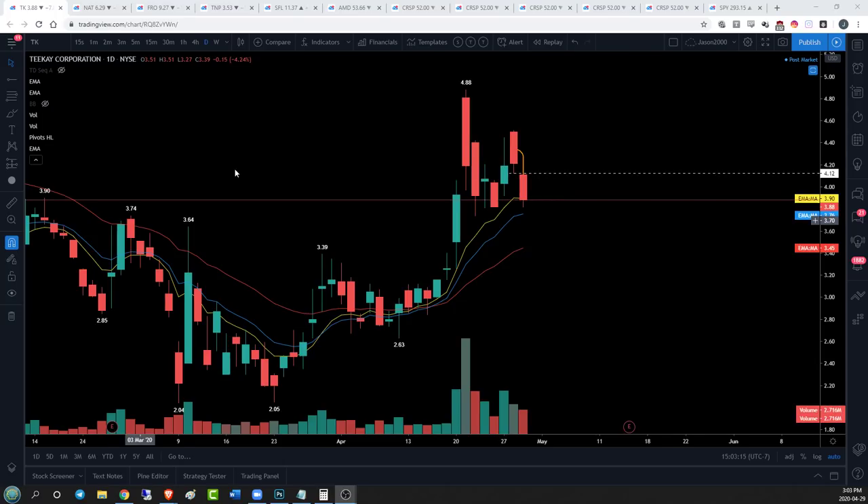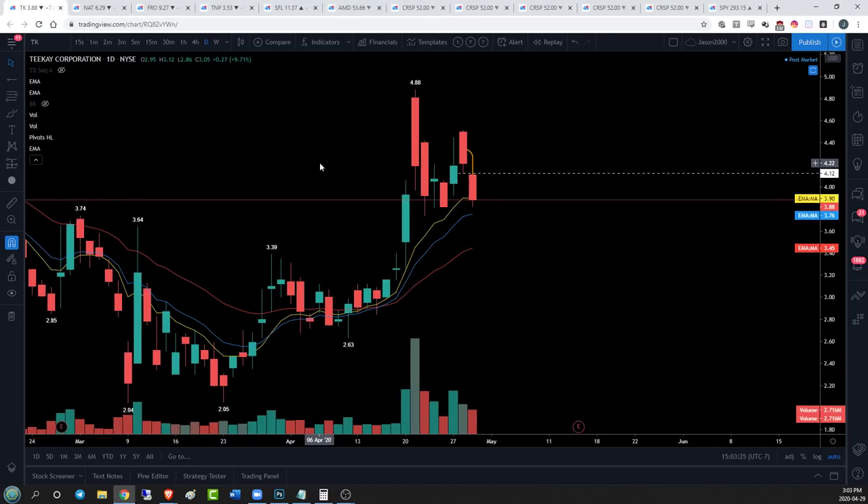All right guys, that was a close one - I hit record four seconds in and noticed the mic was muted. We're in a good place today, very aware and astute, catching things, which is important when you're trading. Let's take a look at the charts.